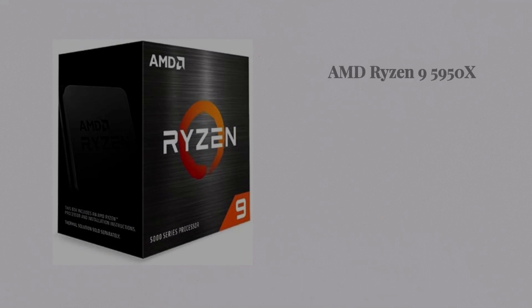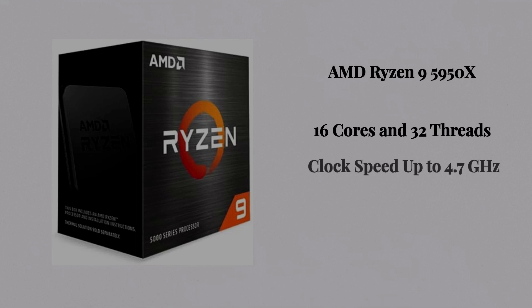Number three, the AMD Ryzen 9 5950X. It has 16 cores and 32 threads, with a clock speed up to 4.9 GHz, and is a part of the Zen 3 architecture.